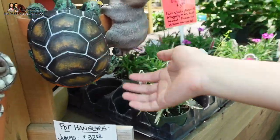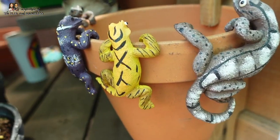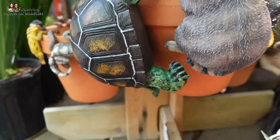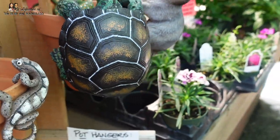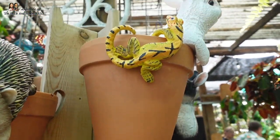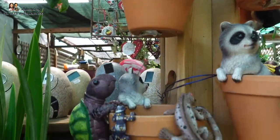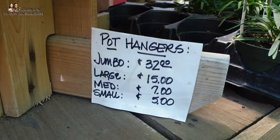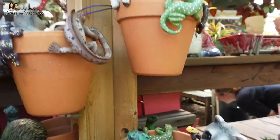Look at how cute these are! These are like little pot huggers — they've got little geckos and turtles. That's adorable — and a raccoon! There's more up here — it's a bunny. I need a hedgehog. That's enough, Coco.